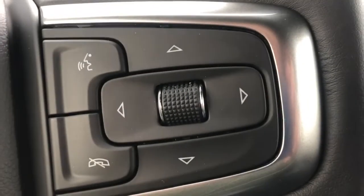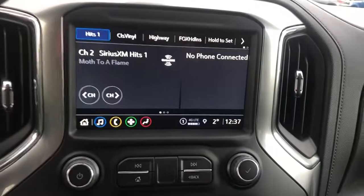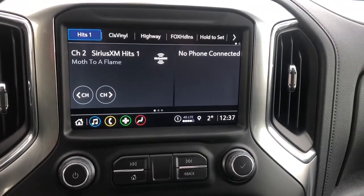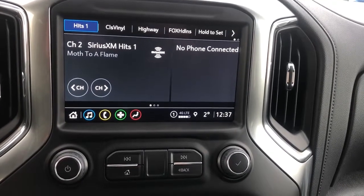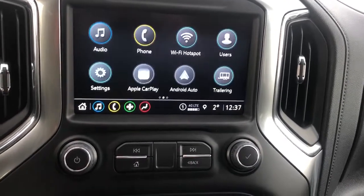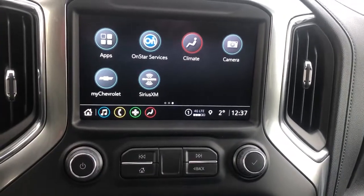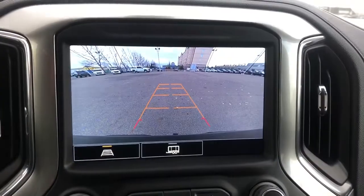On the right-hand side of the steering wheel we have all of our hands-free settings. Moving to the center, we have our Chevrolet infotainment system that includes our satellite radio, FM radio, AM radio, our Apple CarPlay and Android Auto, as well as our trailering assist, our climate settings on top of it, and our backup camera with adaptive and cruise guidelines.